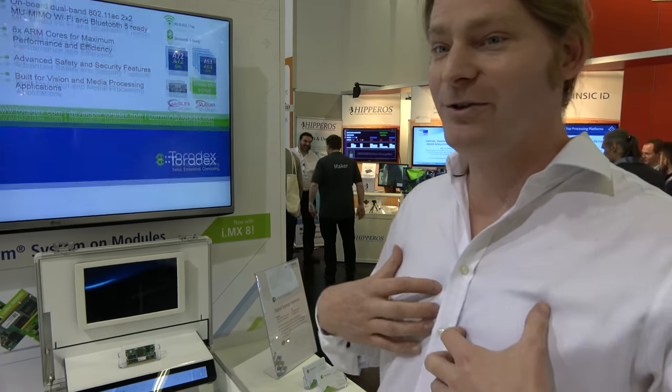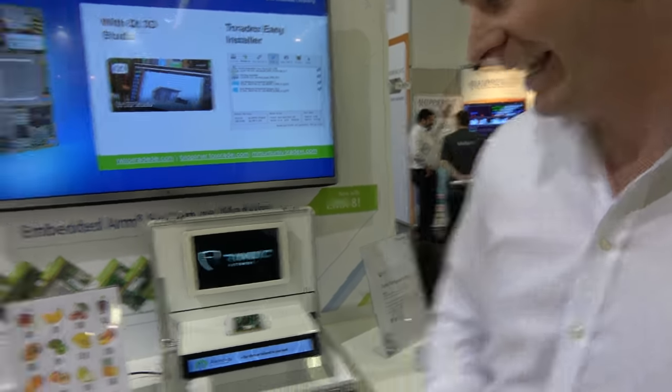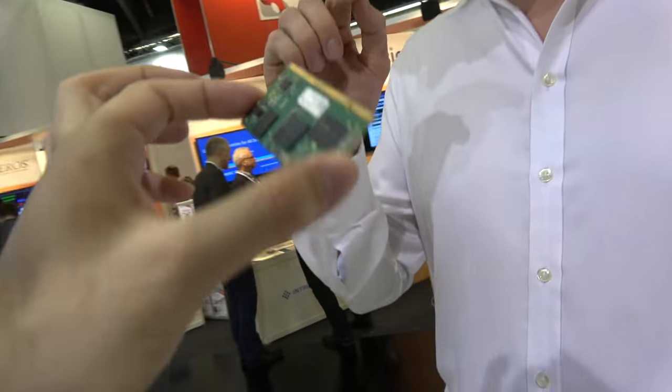Is it on the market? Our business is a consulting service — we create products for clients and they are shipping them. They are running with Toradex units. We're running on the Toradex IMX6DL, which is the Colibri.